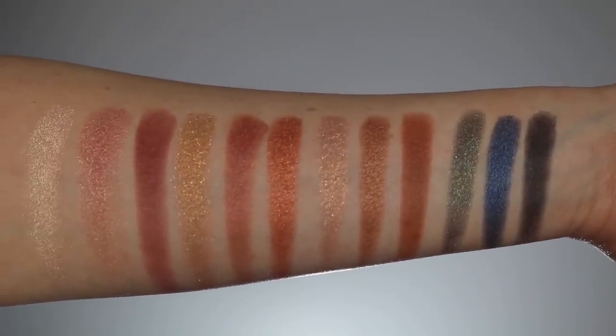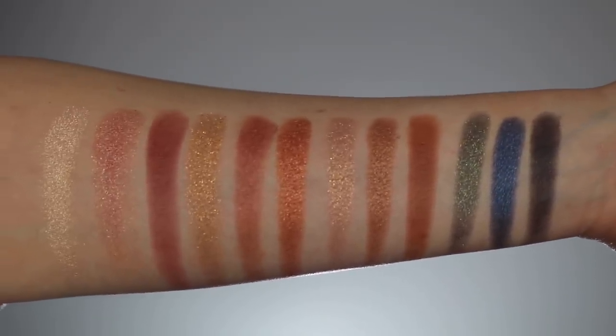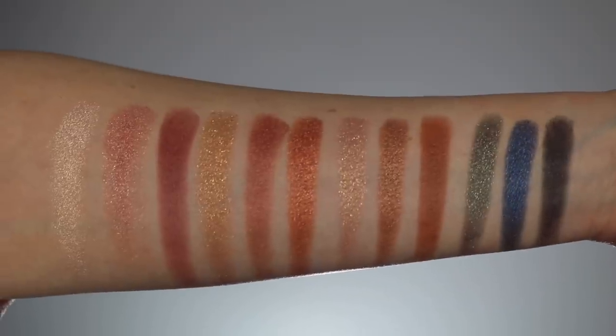This palette swatched very, very beautifully. There was no skipping, very pigmented — that was a very good sign for me. The consistency of these shadows is a little different than the Stars in Your Eyes palette because these definitely have more of a creamy feel to them; they are supposed to have more of a wet feel. And it's weird because when you put your finger on the pan, you almost feel like you're not going to get too much color, but then you swatch it and it's a skip-free, pigmented shadow.